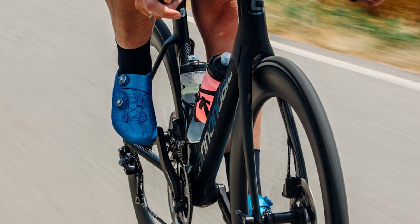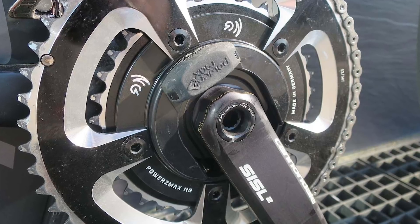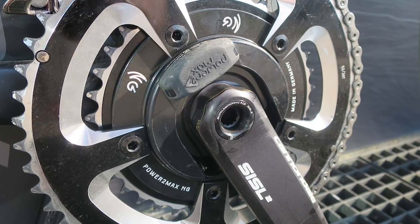Like many such bikes, the top-end System 6 includes a power meter as standard, but in this case you have to pay an additional fee on top of the sale price to activate it. Pretty cheeky, Cannondale.